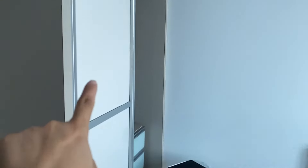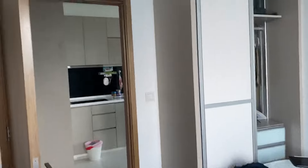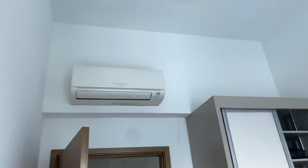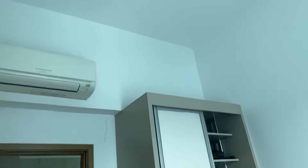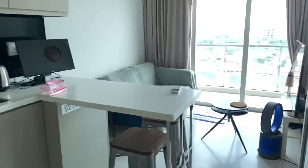There's a wardrobe here as well. It has a nice quiet unblocked view. It's a small room but the aircon is inside the room, and there are two LED lights in this room. Let's look at the balcony.